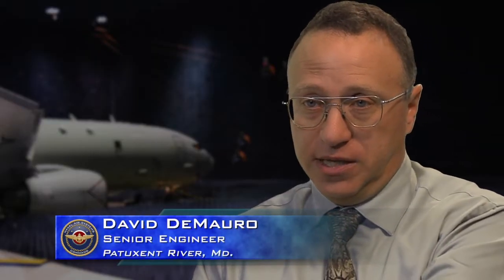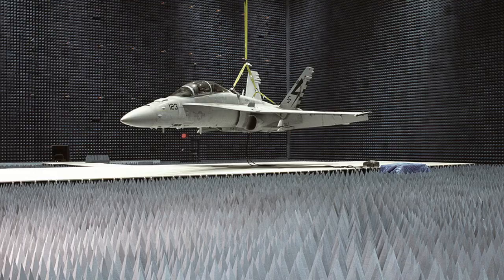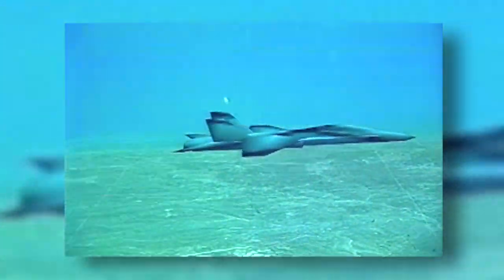What we're using is a live virtual constructive environment to do this. We're doing live transmissions, live responses. With the aircraft, it believes it's in flight — so it's virtually flying, and we wrap that environment around it.